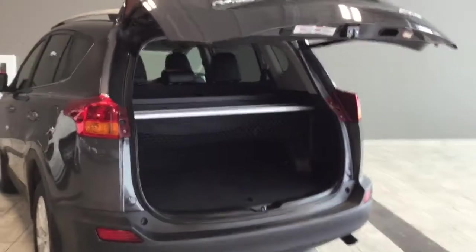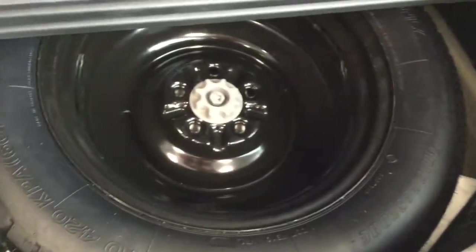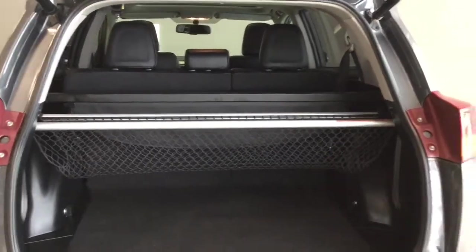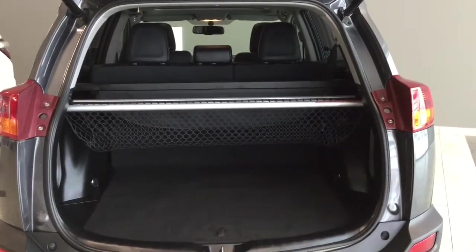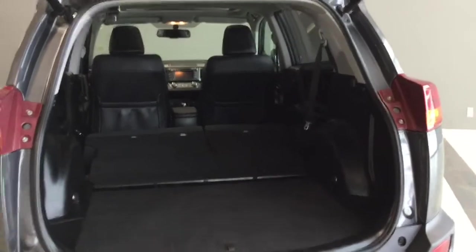There's tons of cargo room — one of the things people love most about the RAV. Right underneath is your spare tire with all the tools and jacks you'll need, so if anything happens on the road you have what you need to get back to safety. You also have a cargo net — which is adjustable — and a cargo cover that pulls out to conceal anything in the back. I'll take those accessories out and fold the seats flat so you can see just how much room there is.